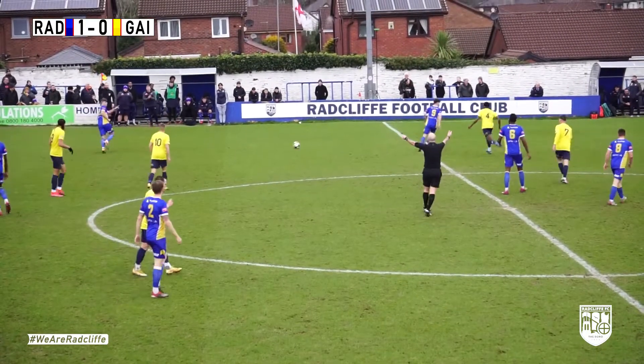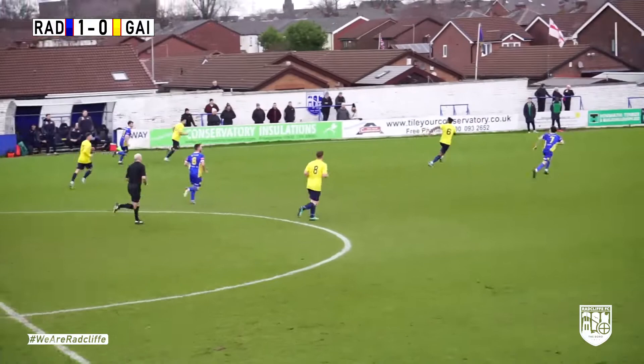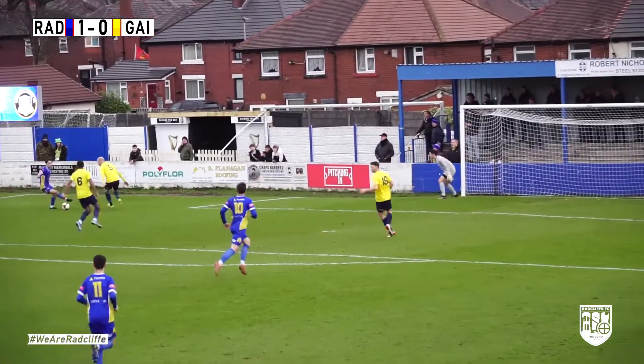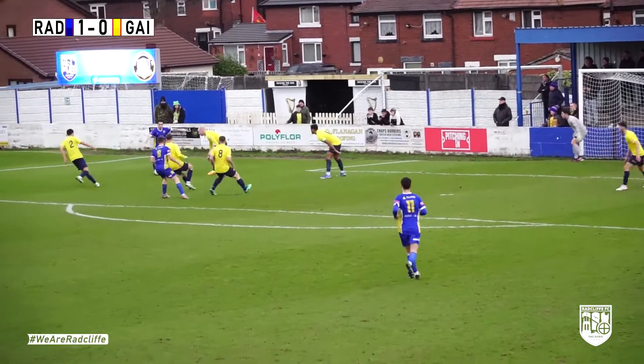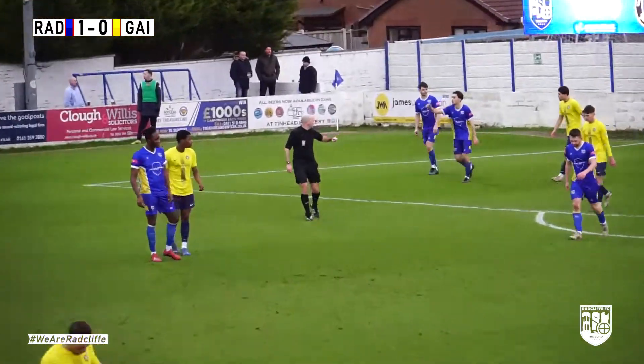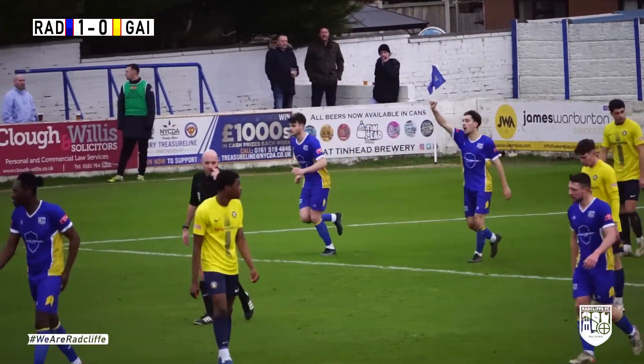He's deemed to be offside, but play isn't allowed to continue as advantage. And it's Luca Navarro — he brings it under control brilliantly on that right hand side. Well, the left hand side is where he's looking. It's a good ball in, but it's narrowly past the post. He's causing all sorts of problems in this first half.